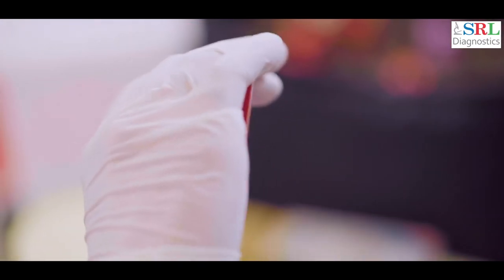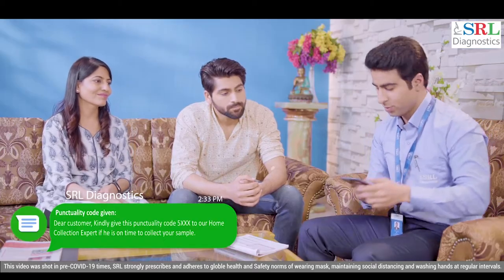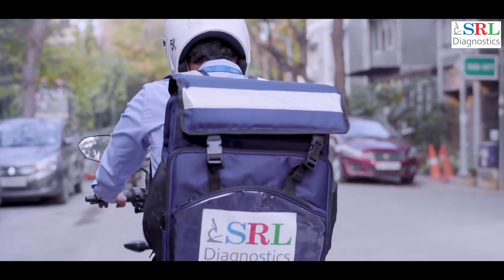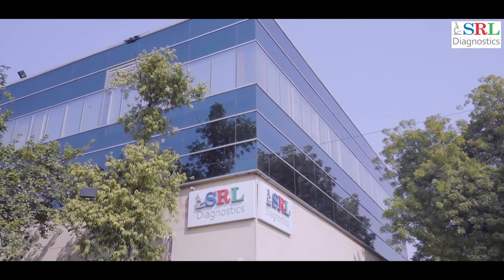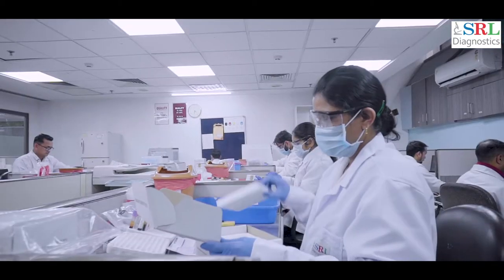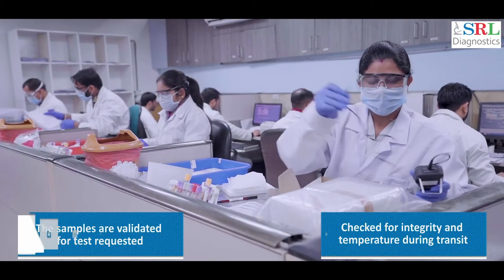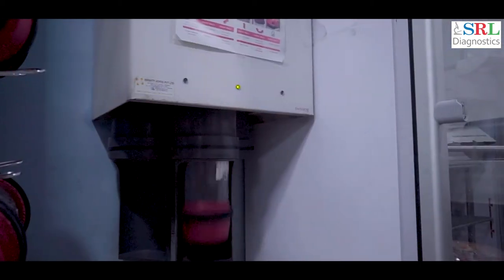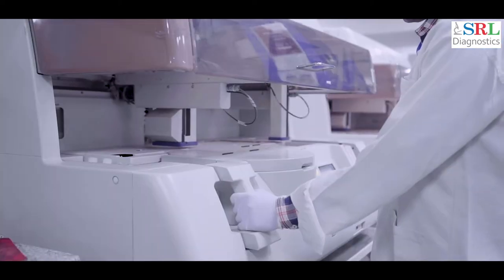Once done, the SRL Phlebotomist requests you to provide a punctuality code and fill an online feedback form. After collecting the samples, the SRL Phlebotomist reaches SRL lab with the samples. The samples are validated for test requested, checked for integrity and temperature during transit. The samples are sent to the relevant departments for testing.